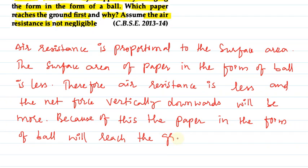The surface area is smaller, so air resistance is less, meaning the ball-form paper will reach the ground faster. I hope you have understood the explanation. Thank you.